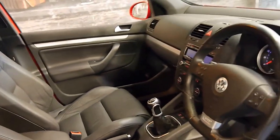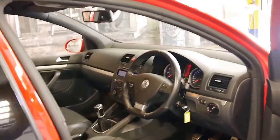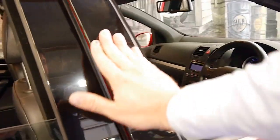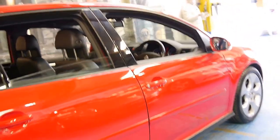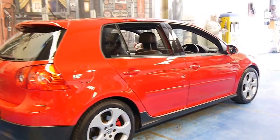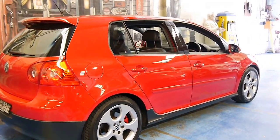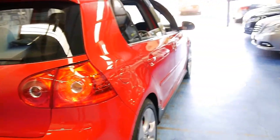If you have been looking for a GTI in particular, I think you should definitely come and have a look at this car. I think you're much better off spending a little bit extra on a car with 60,000 or 63,000 kilometres than one with 100,000 or 130,000 kilometres. Thank you very much for watching, and we look forward to hearing from you.